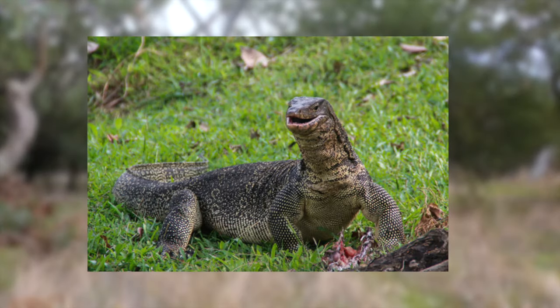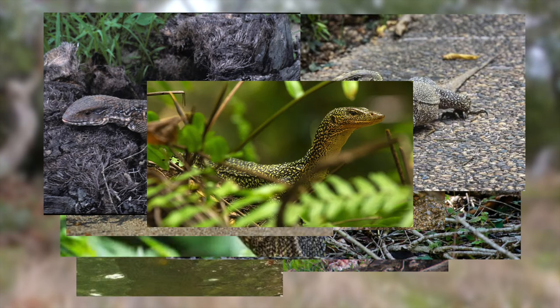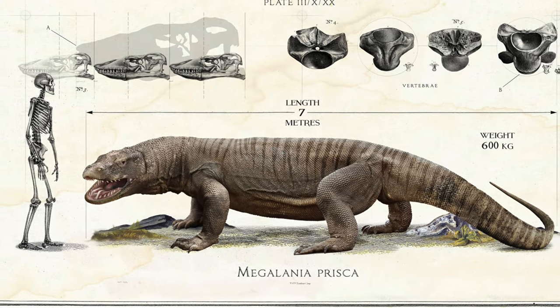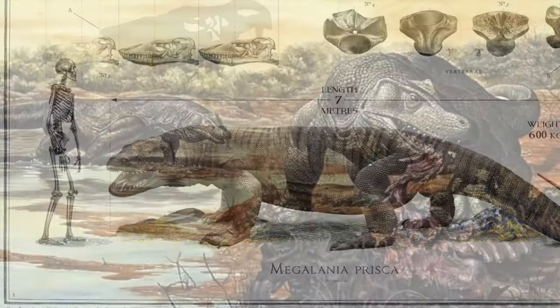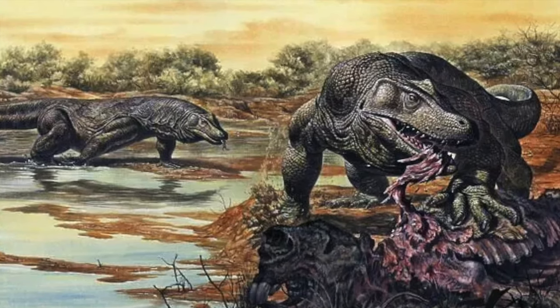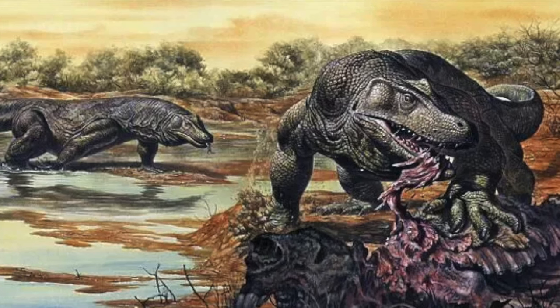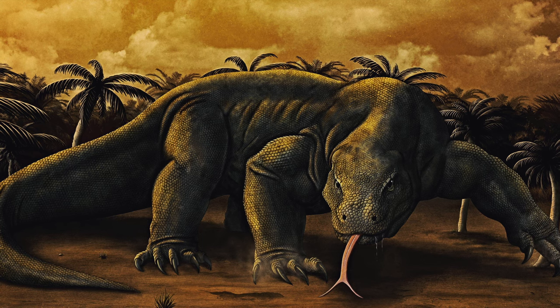There's Asian water monitors, rock monitors, mangrove monitors, Nile monitors, bangle monitors — you get my point, there's a lot of different monitor species. But they are all related to their giant prehistoric ancestor, Megalania. This was a giant monitor lizard that roamed the earth over 40,000 years ago, known as the largest terrestrial lizard to ever exist, reaching over lengths of 25 feet.